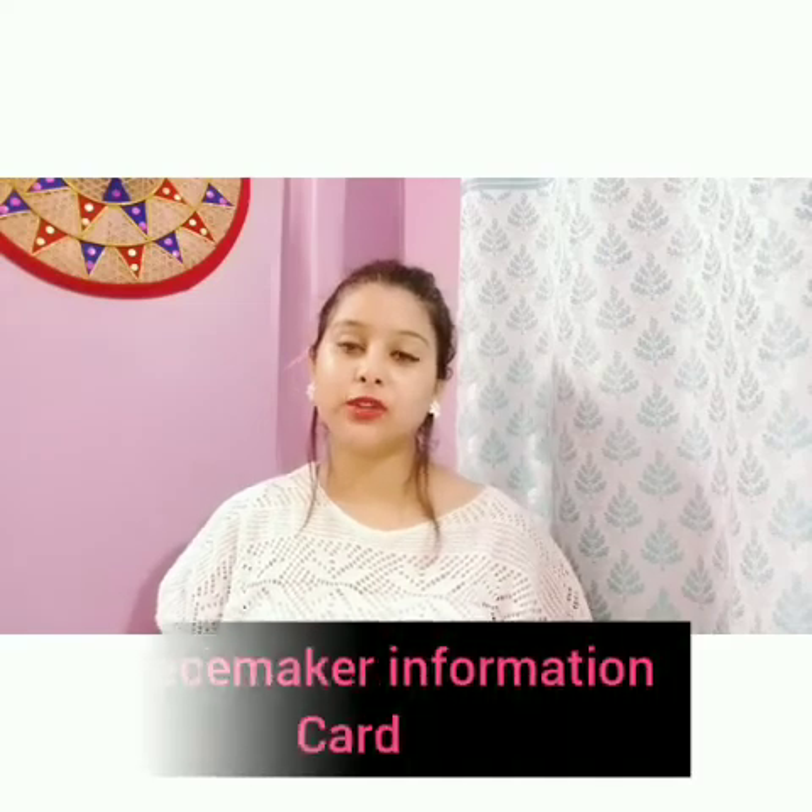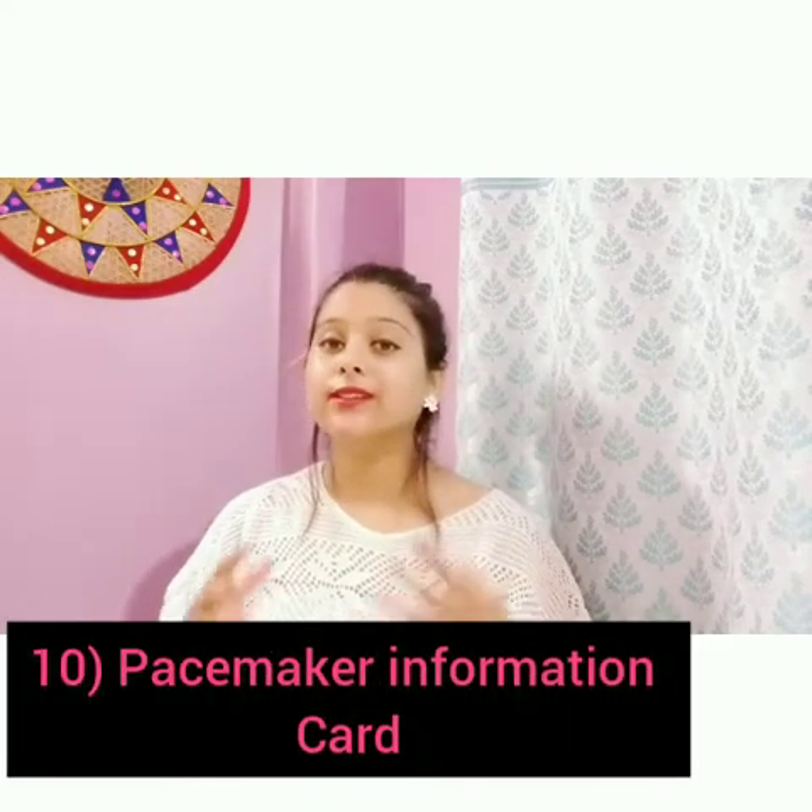The tenth and final point, which is very important, is to carry a pacemaker information card at all times. A MedicAlert ID should also be worn at all times, so that if any complication occurs, people will know about your health condition and can quickly help you get to the hospital.